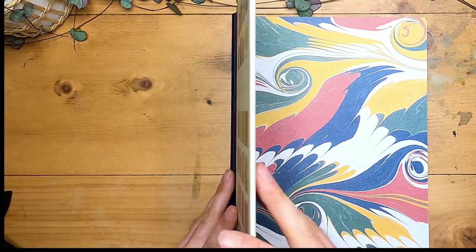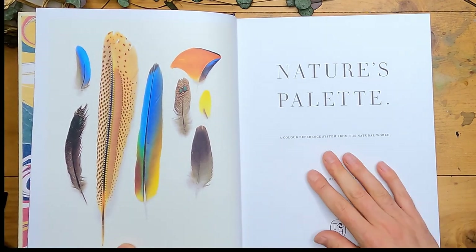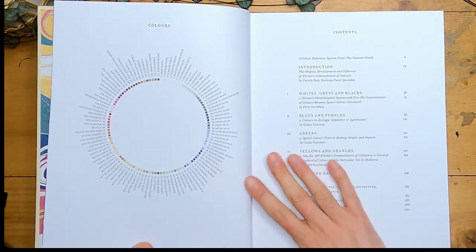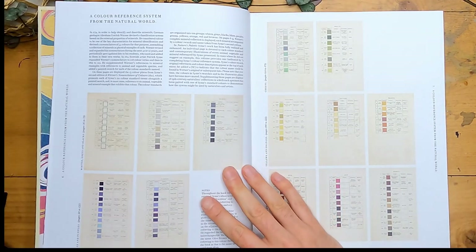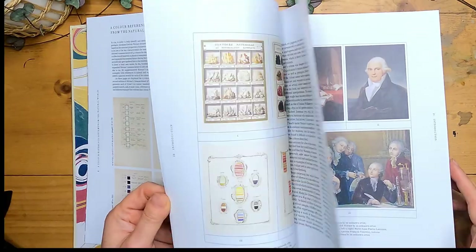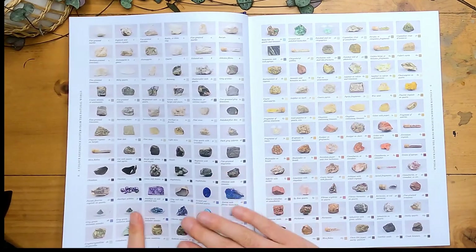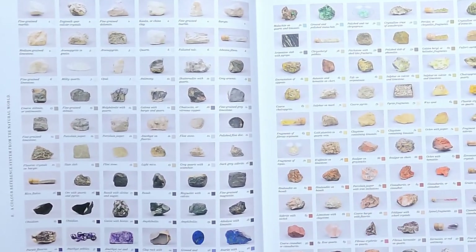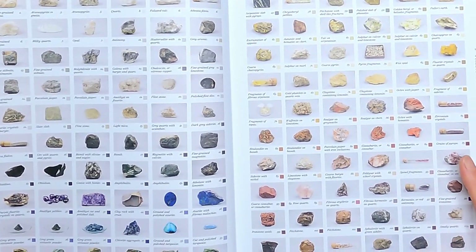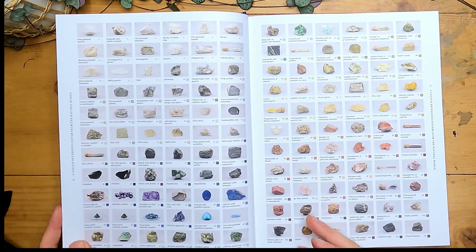I'm going to start with an art book today. The book is called Nature's Palette, a colour reference system from the natural world. This isn't a brand new book - it came out in 2021, so it's a couple of years old, but it took a while to come onto my radar before I asked for it as a Christmas present. The premise of this book is an old colour system devised in 1774 by German geologist Abraham Gottlob Werner. Because he was a geologist, he based this colour system on the properties of minerals, mostly so that he and his colleagues could identify them - it was more an identification system than an art system.